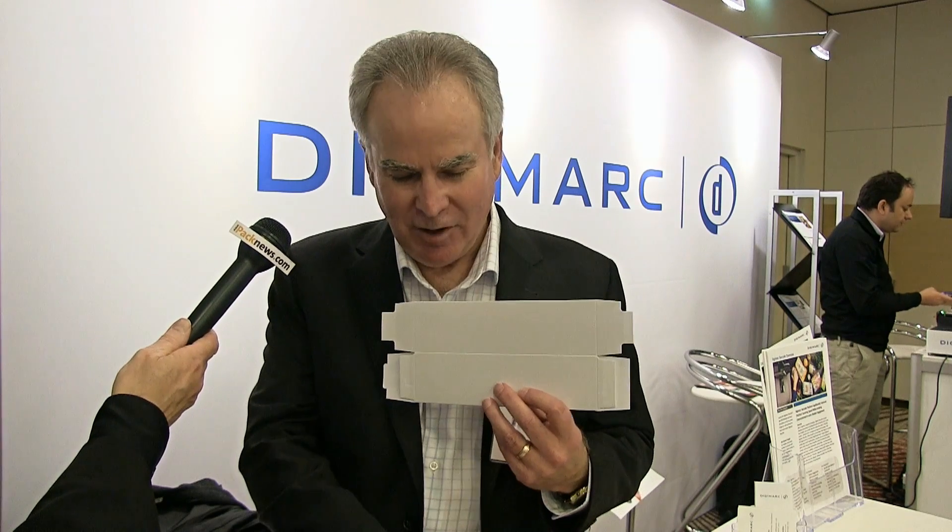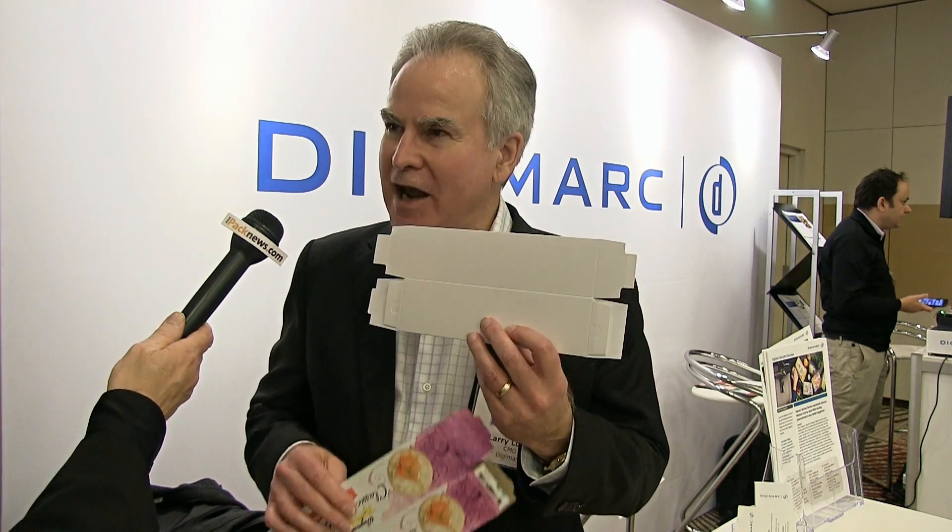But it doesn't look anything like a traditional barcode. To the eye it's imperceptible — it's not visible. But at the front of store, this package and the original package will both check out the same way.